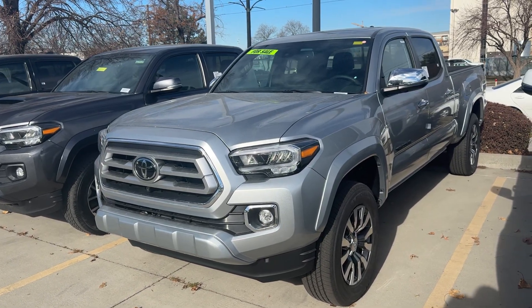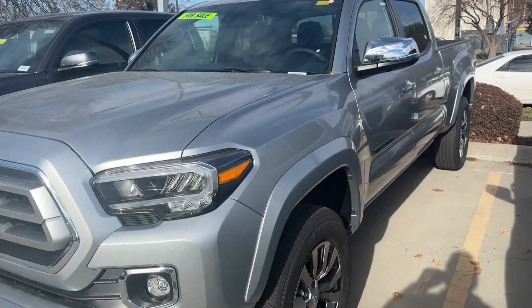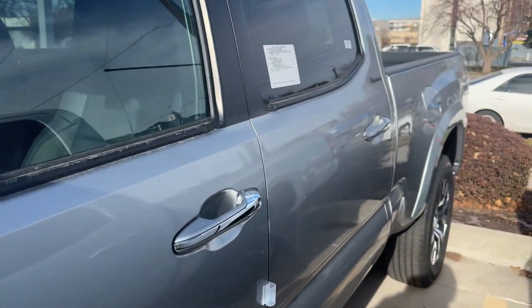Hey, so here's the Tacoma that we've been speaking on. I'm gonna do a quick walkthrough with you because I don't see any scratches on the vehicle. I'm not sure which one you guys were looking at, or what part, or maybe it was some dirt or something.